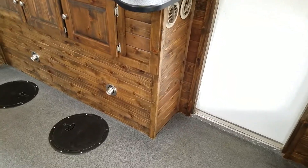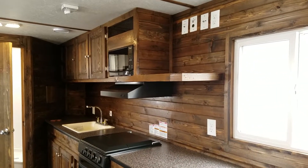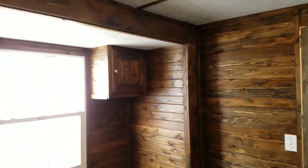When everything is all said and done with the stain, this is a 22-foot RV Edition with a slide-out. As of right now, the slide-out does not cost any extra to be done. A couple of cabinets as well.